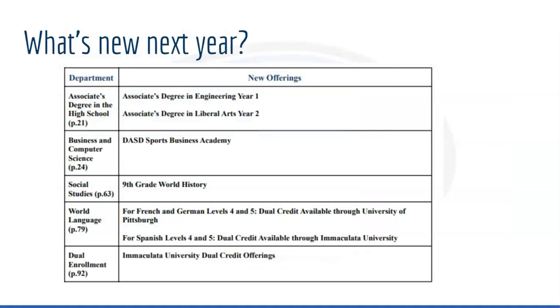We do have some new options for programs and course availability next year. You can check out the program of study for a more detailed look at these options, but some of these options include adjustments to associate degrees, CASD Sports Business Academy updates, 9th grade world history, dual enrollment options for French and German levels 4 and 5, as well as a new Immaculata University dual credit offering.